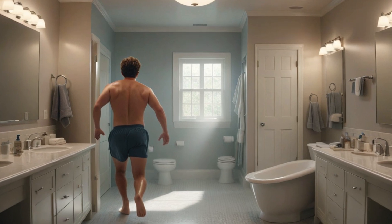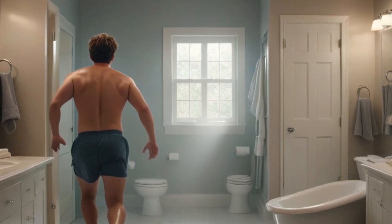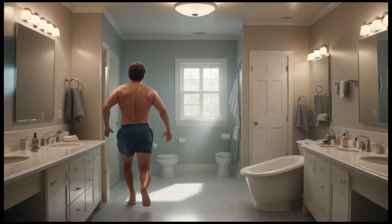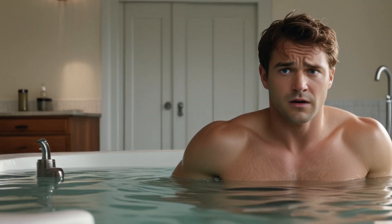Ever feel like your bathroom is working against you? The place where you start and end your day should be a sanctuary, not a source of stress. You deserve a bathroom that not only meets your needs, but enhances your daily routine.